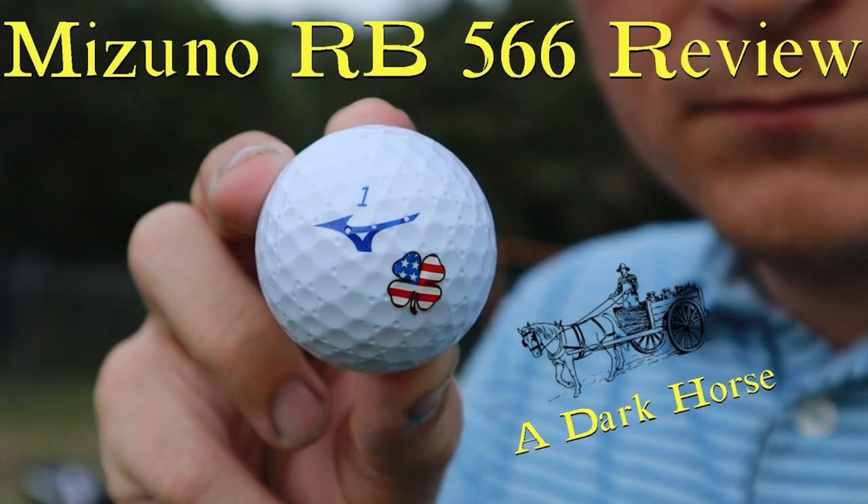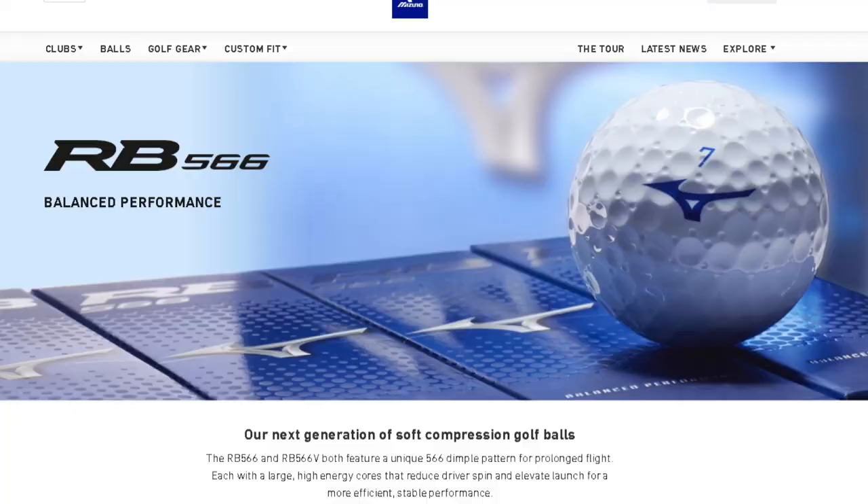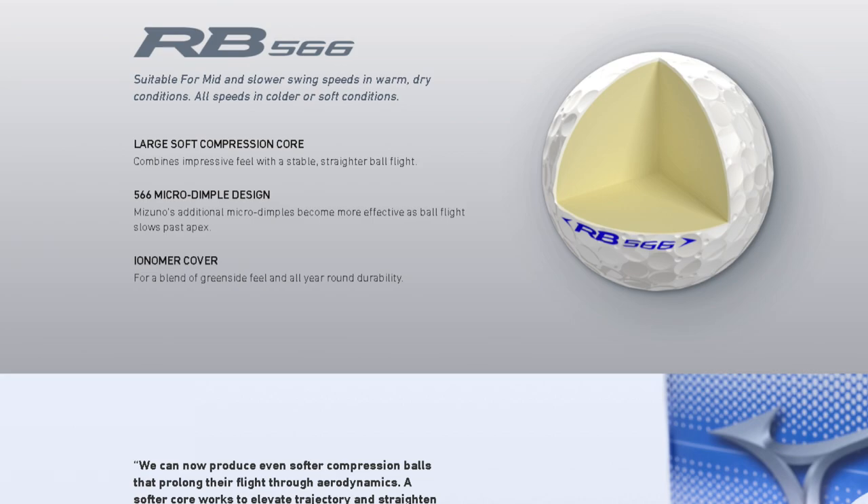Number five: the Mizuno RB566. Unfortunately, this ball has been taken off the market as Mizuno is coming up with an updated 2023 model. If you can still get your hands on it — it's actually a 2020 model — it is a breath of fresh air. It has a unique design with blue coloring and tiny holes in the dimples. It performed extremely well across all clubs with top-notch durability. The reason it ended up fifth is value — it runs about $23 to $25 a dozen, which is expensive for a two-piece at around $2 per ball.